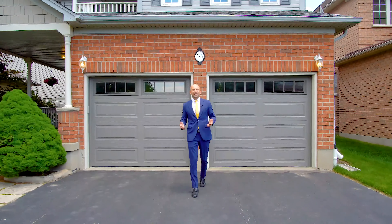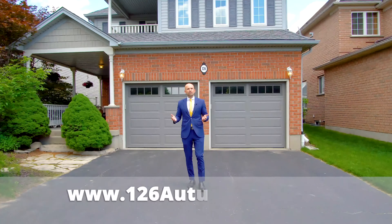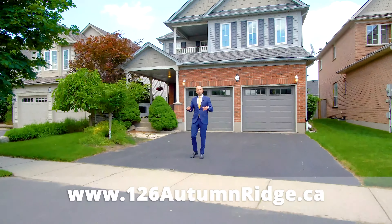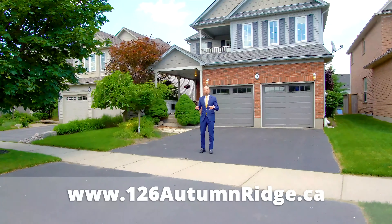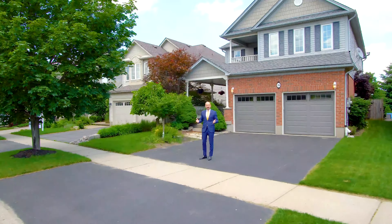Thanks for tuning in. If you're interested in this home, give me a call. Or if you know someone who'd love this home, share this video with them. Check out the website below for the full photo gallery, 360 virtual tour, and floor plans. For the Kostecki Real Estate Group, I'm Peter Kostecki — we'll talk to you soon.